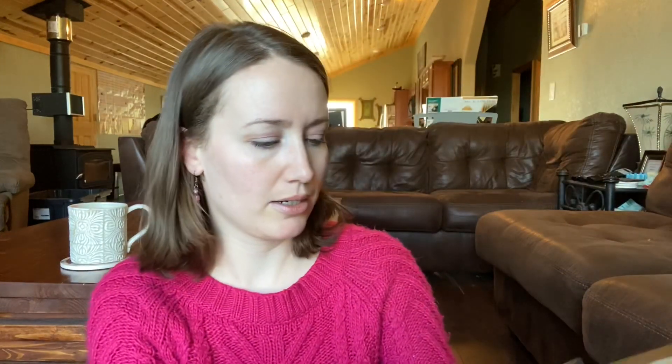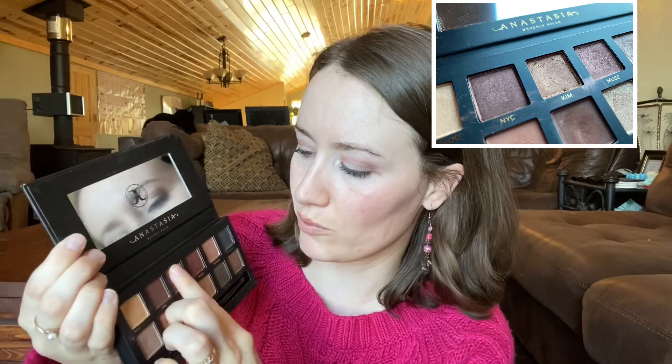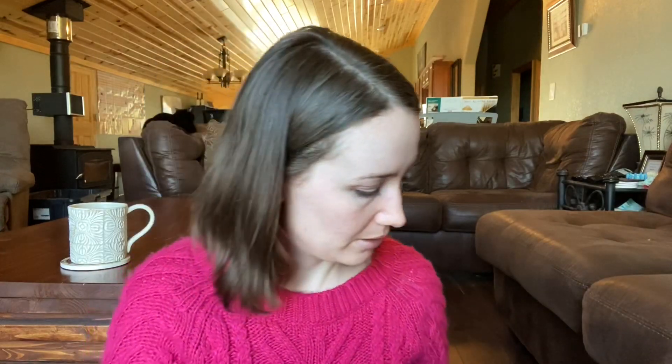Third one was number 26, which is also from the ABH Mario palette, and that is Kim — this one right there. Definitely one that I feel more comfortable with. Kim. I'm going to have fun with this — this will be good.